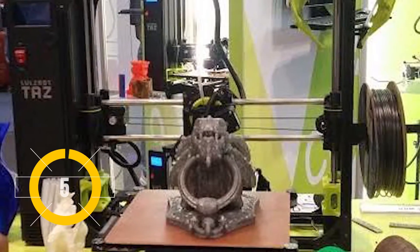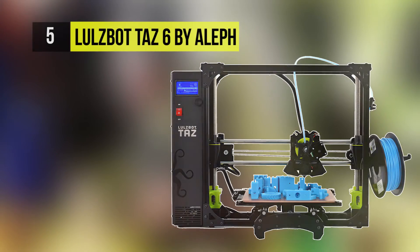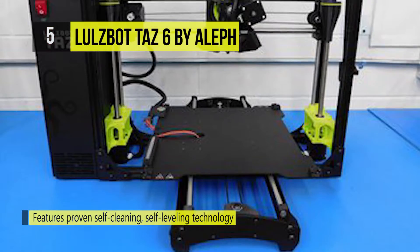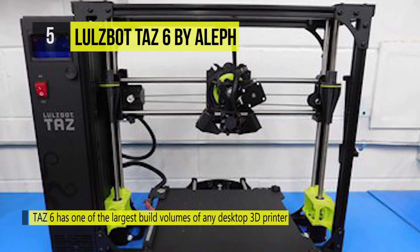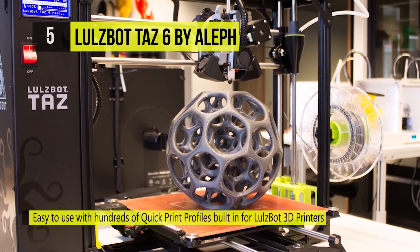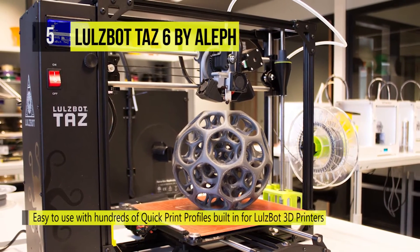At number five, we have the Lulzbot Taz 6 by Aleph. The Lulzbot Taz 6 is the most reliable, easiest-to-use desktop 3D printer ever, featuring innovative self-leveling and self-cleaning and a modular tool head designed for flexible and multi-material upgrades. With proven 3D printing technology and one of the largest print volumes in its class, the Lulzbot Taz 6 is ready to work.